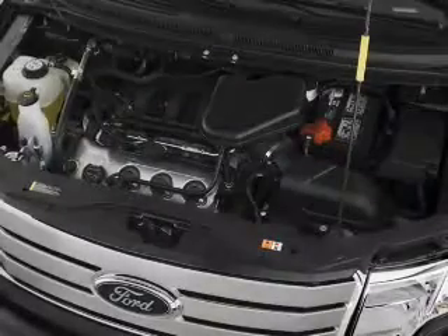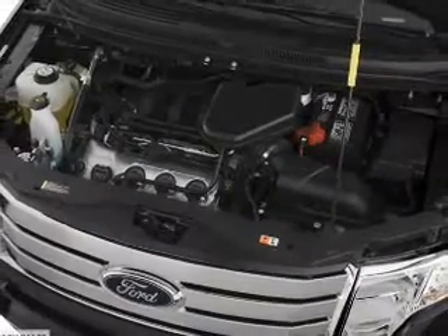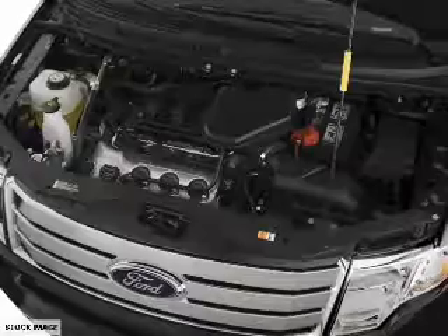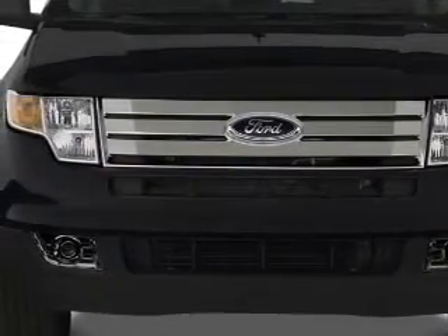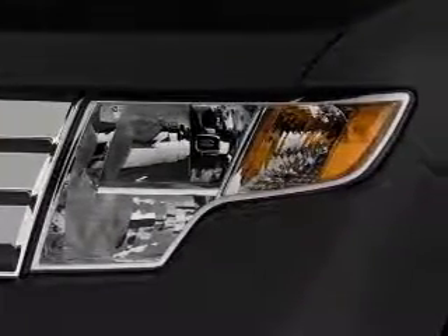Inside you'll find steering wheel controls, curtain head airbags, front airbags, side airbags, child safety locks, cruise control, a trip computer, an MP3 player, and child restraint seats.